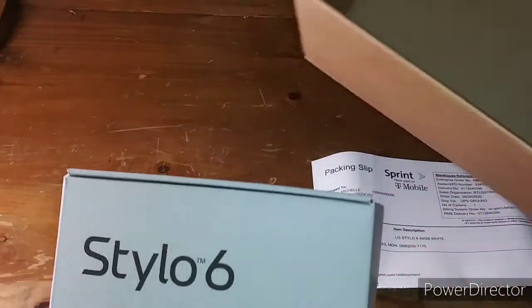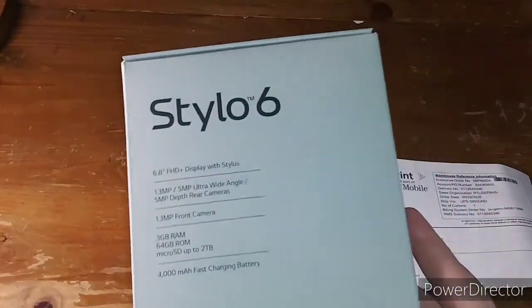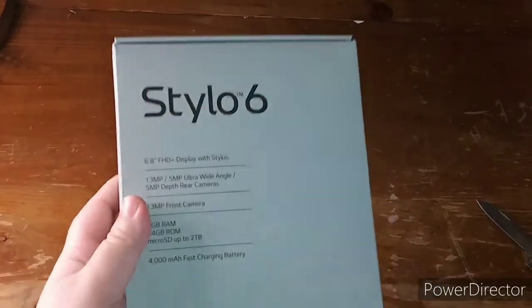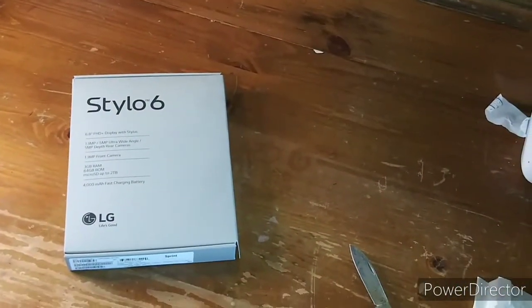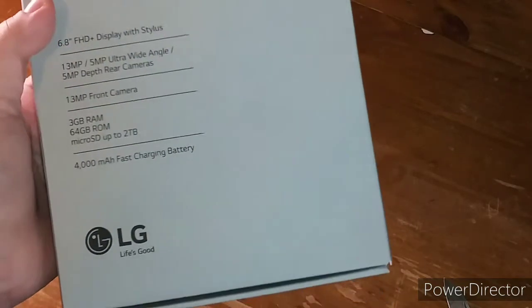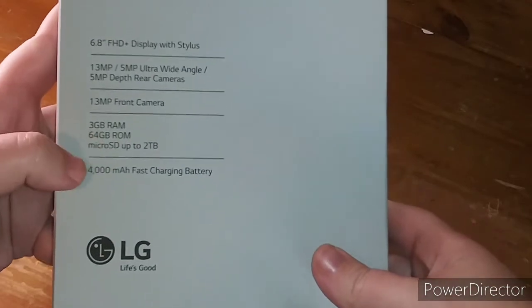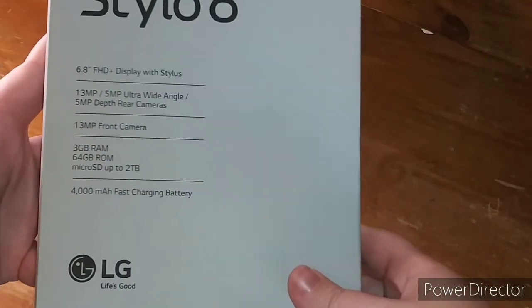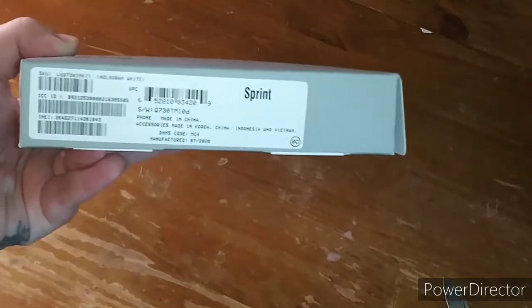This is my new phone — I got the LG Stylo 6. Most of you already know I have the LG Stylo 5, so this is a whole brand new setup for me. It's pretty much the same thing but bigger and a lot better. Reading off the box: 6.8-inch FHD display with stylus, 13-megapixel plus 5-megapixel ultra-wide angle plus 5-megapixel depth rear cameras, 3GB RAM, 64GB ROM, microSD card up to 2TB, and a 4000mAh fast-charging battery.